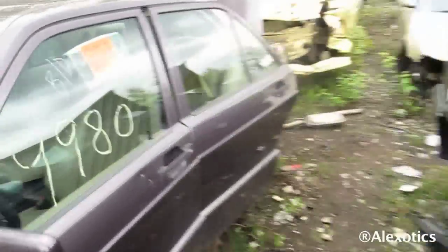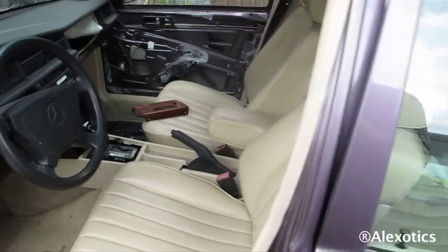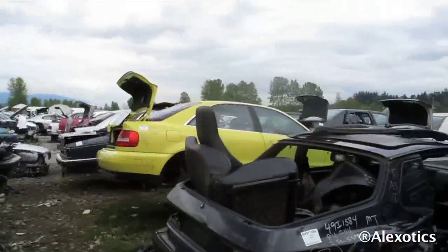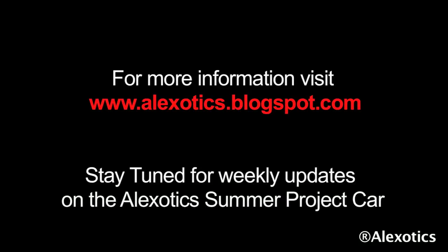Look at this guy's interior — brand new, just off the showroom. A little bit of work, right? That's what the Craigslist ad would say.